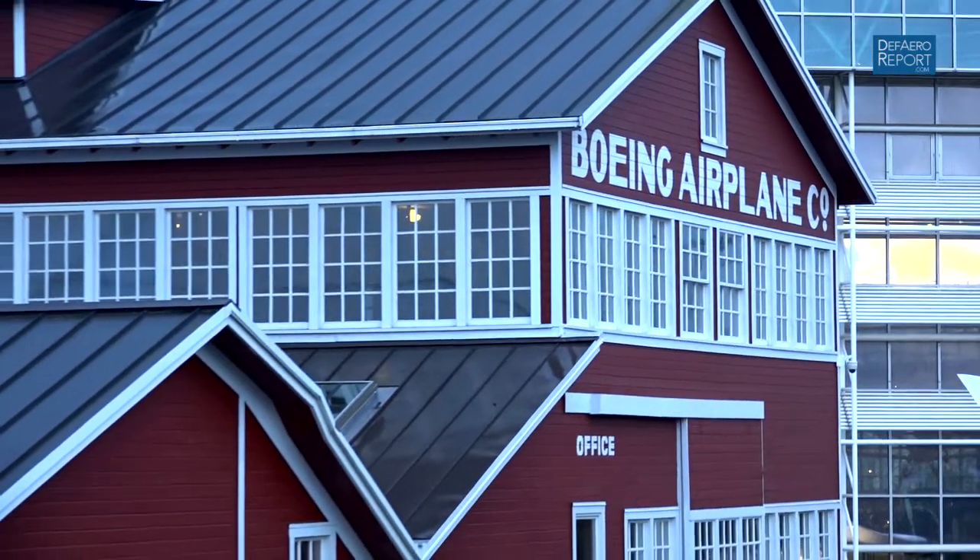Welcome to the Defense and Aerospace Report. I'm Vago Miradian at the Museum of Flight, which is at Boeing Field in Tukwila, Washington. We are in one of the most historic structures in aviation, which is the Red Barn, and we're joined by Ted Hutter, who's the spokesman here at the museum. Tell us why this structure is so significant from an aviation history standpoint.